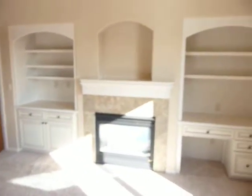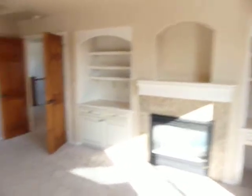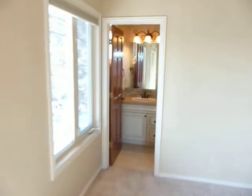This bedroom could be like a guest room, but it's got its own fireplace. It's got its own bath in here — it's not a big master bath, but it's nice.